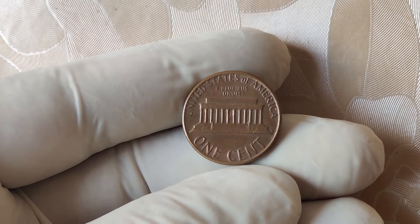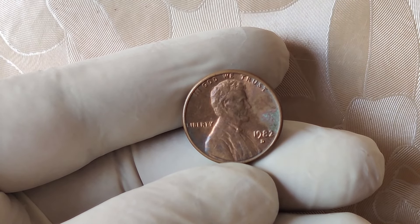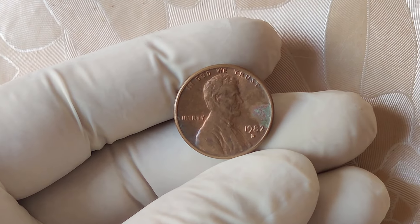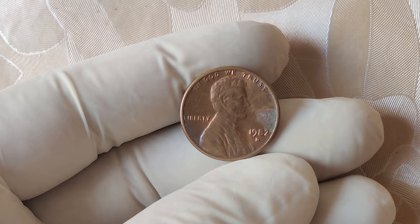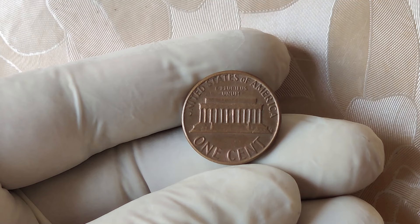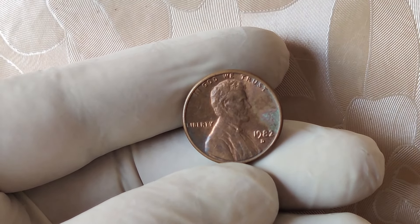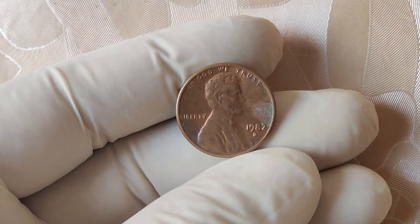The Lincoln penny has been a staple of US currency since 1909, when it was first introduced to commemorate the 100th anniversary of Abraham Lincoln's birth. This iconic penny became the first US coin to feature a historical figure, and it has since seen multiple design changes and mint variations. However, no other Lincoln penny has garnered the attention or astronomical value of the 1982 D mint mark penny. Before we dive into what makes the 1982 D pennies so valuable, we need to understand what was happening at the US Mint in the early 1980s.